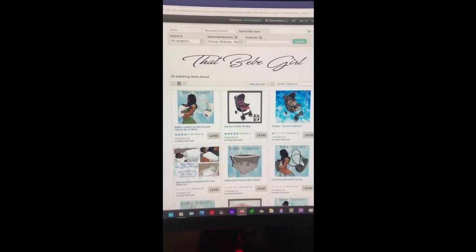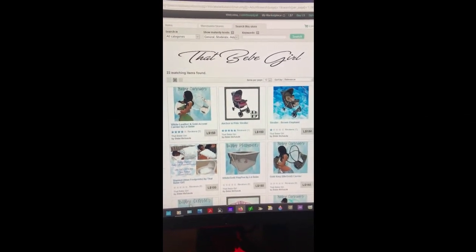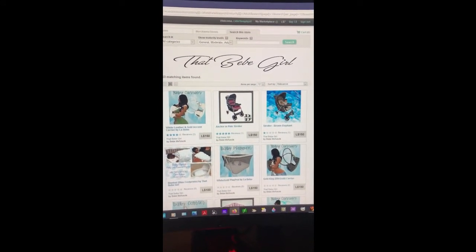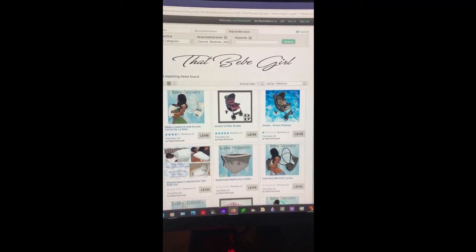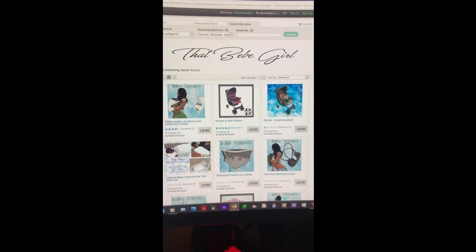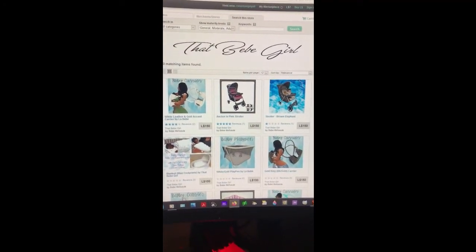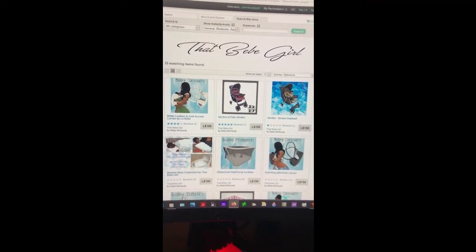Hi everybody. Hi Zuby Animesh parents. Today we're going to talk about That Baby Girl. I'm showing you on Marketplace That Baby Girl first because she does have some products that will help you in your role play.